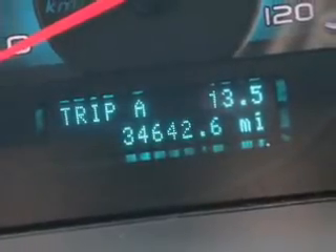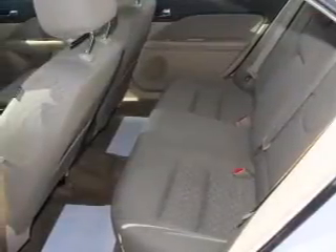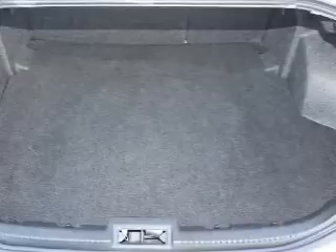Anti-lock brakes help you bring your vehicle to a safe stop. Plus, enjoy these notable features that are included in this vehicle: power door locks, power windows, cruise control, an AM-FM stereo with a CD player, a satellite radio, power mirrors, and an alarm system.